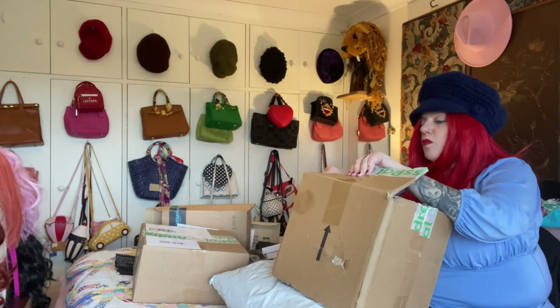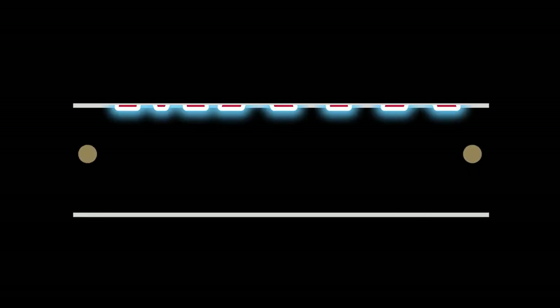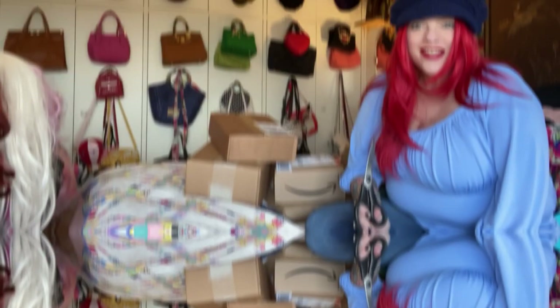I'm starting to sweat, what is going on? I love unboxing videos — it's like birthday, Christmas, every day. I just love watching them and I'm going to do my first one.